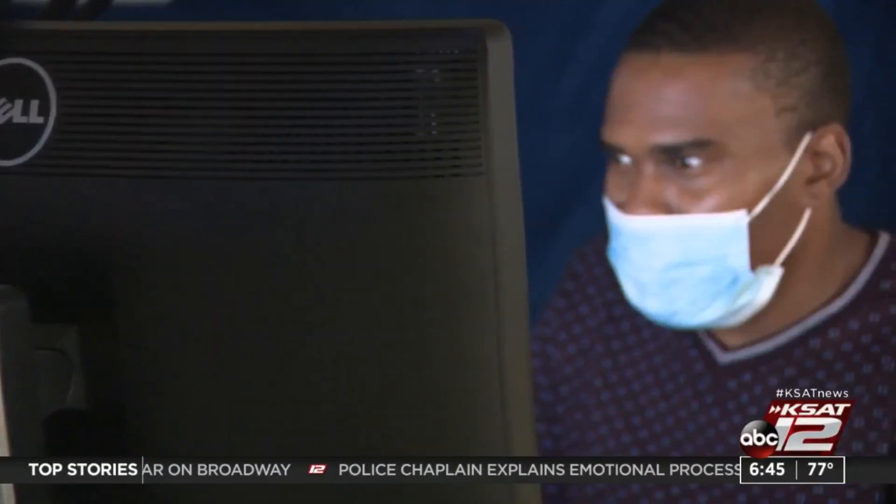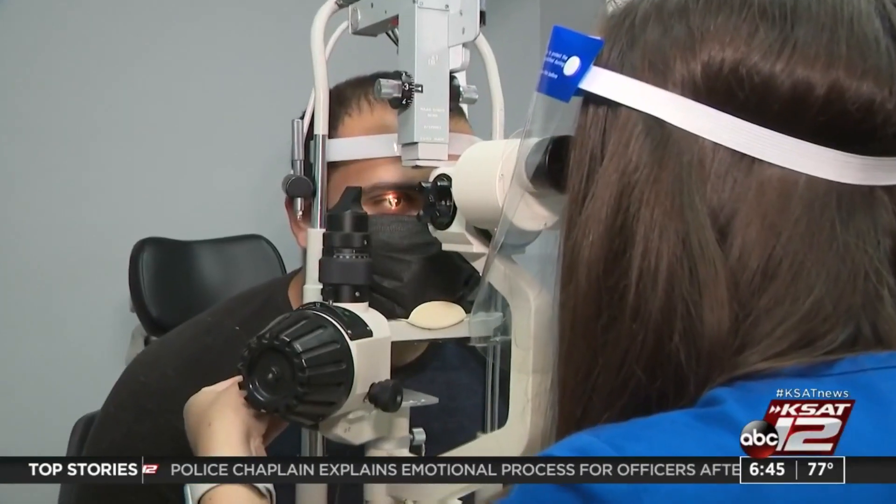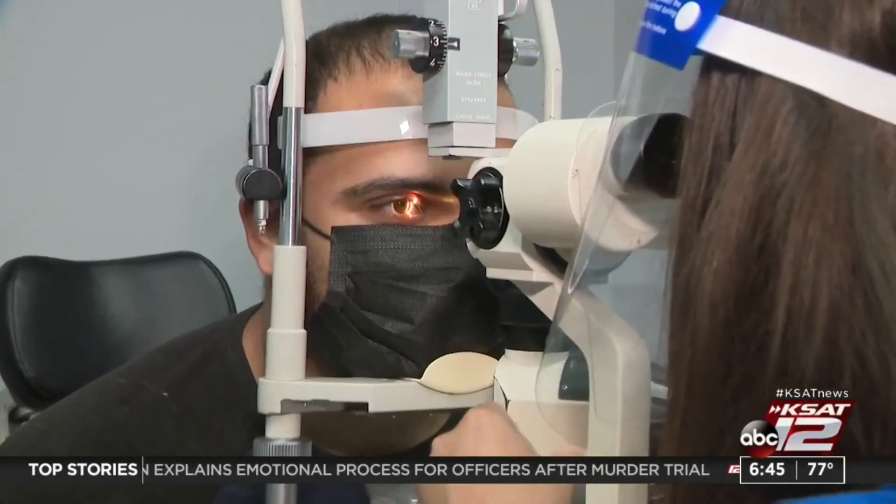Up to 40 percent of Americans are nearsighted and another 60 percent are farsighted, but there's another vision issue that can be the source of other health complaints, and as RJ Marquez tells us, it often goes undiagnosed.